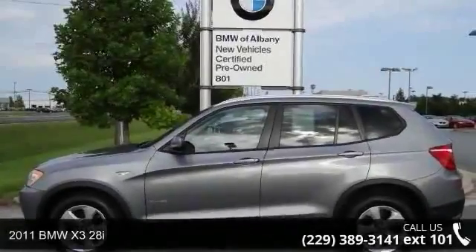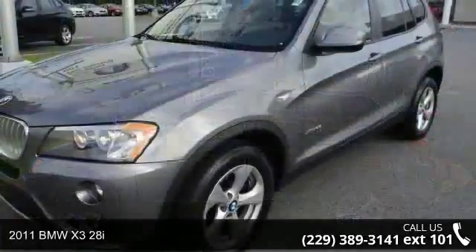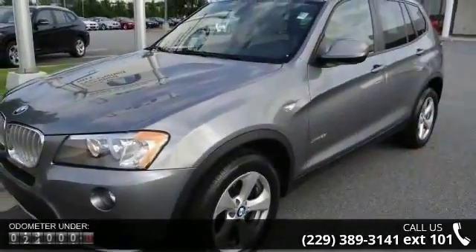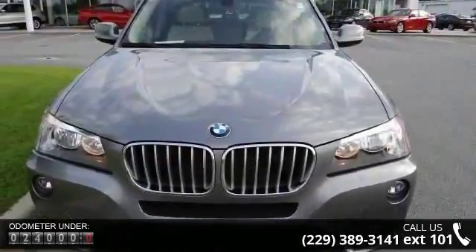Step into the 2011 BMW X3 28i. Don't miss this great deal on a luxury vehicle. This vehicle comes with a reliable six-cylinder engine, connected to a smooth-shifting automatic transmission.